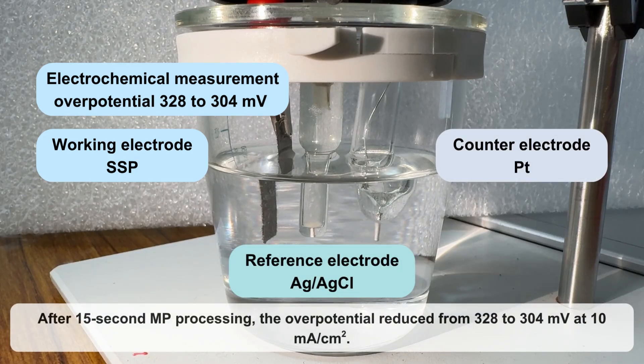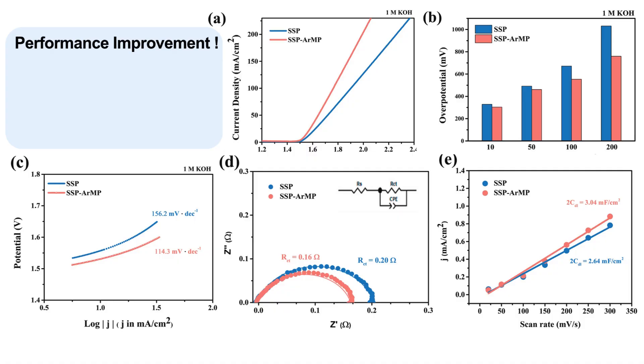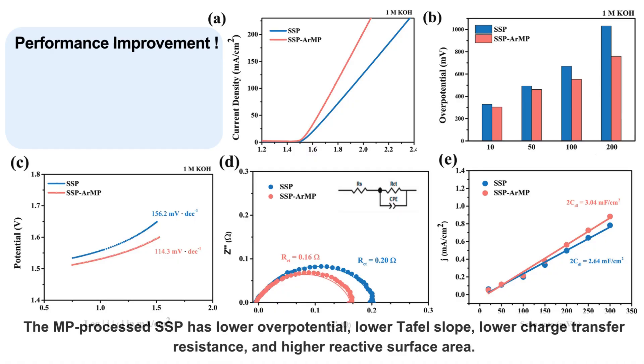After 15-second microwave plasma processing, the over-potential reduced from 328 to 304 millivolt at 10 milliampere per square centimeter. The microwave plasma processed stainless steel paper has lower over-potential, lower Tafel slope, lower charge transfer resistance, and higher reactive surface area.